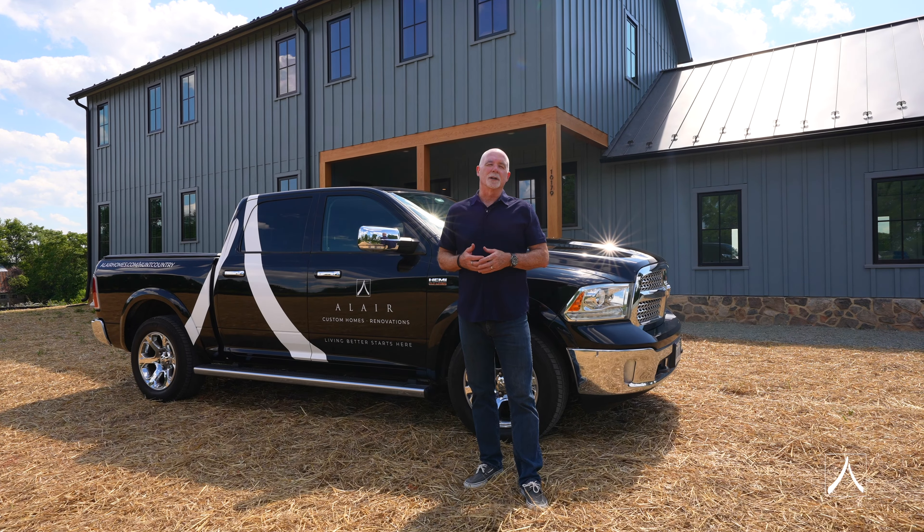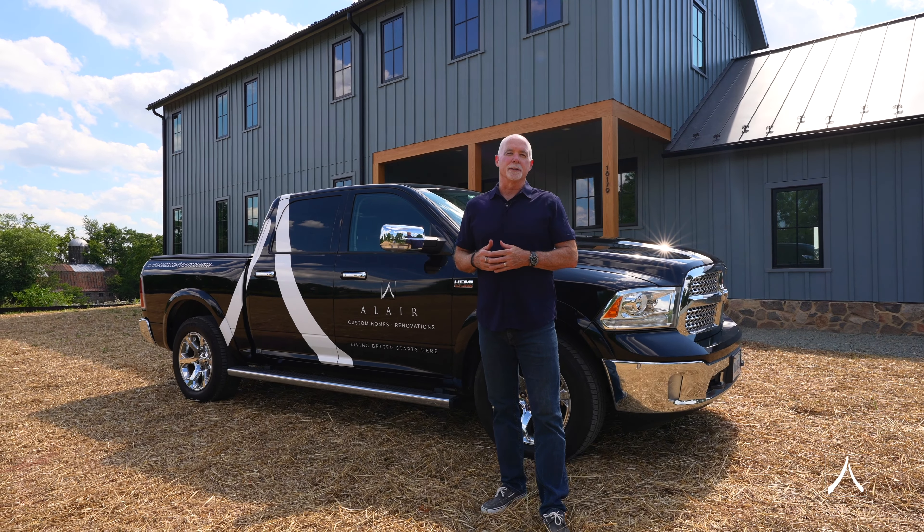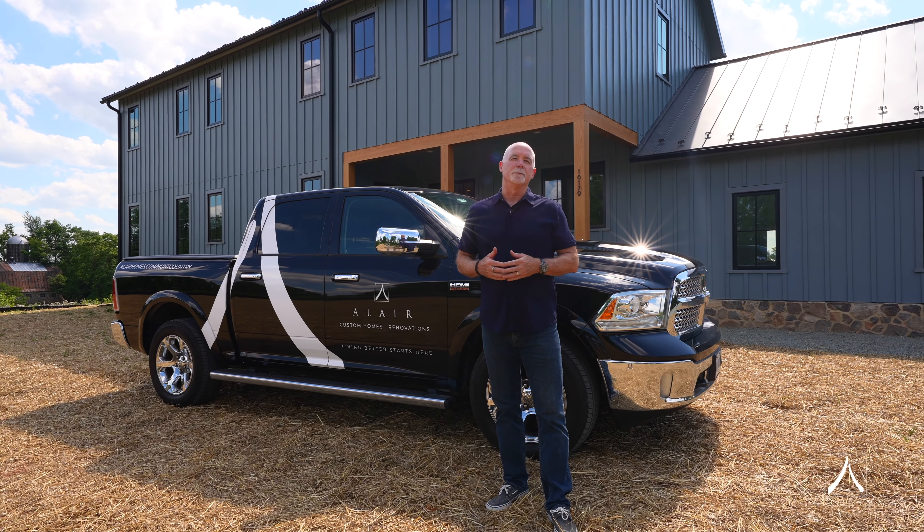Tomorrow our clients take possession and this house becomes a home. We're very excited that they can begin to build their memories in here. We had a great time building for them.